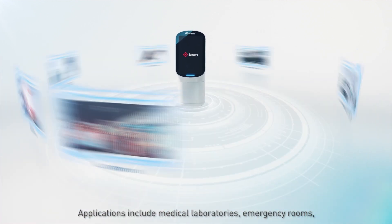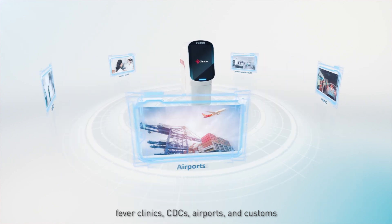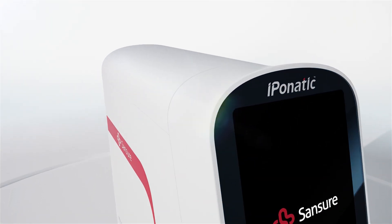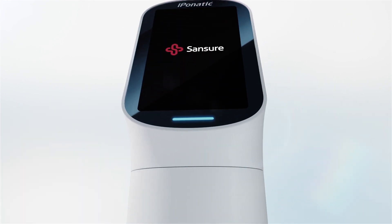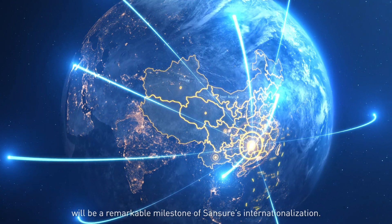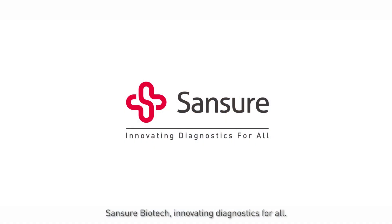Applications include medical laboratories, emergency rooms, fever clinics, CDCs, airports, and customs. The new generation of Ibonatic, carrying the vision of gene technology for all, will be a remarkable milestone of Sanchor's internationalization. Sanchor Biotech — innovating diagnostics for all.